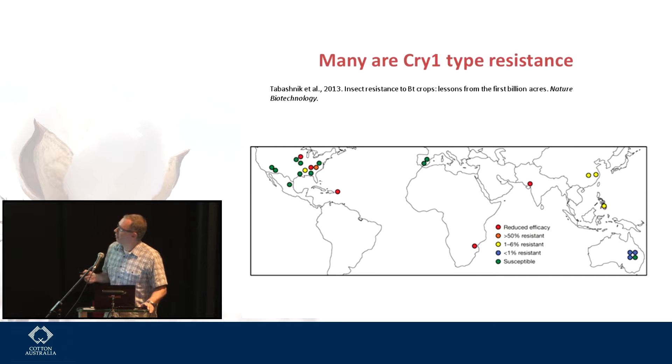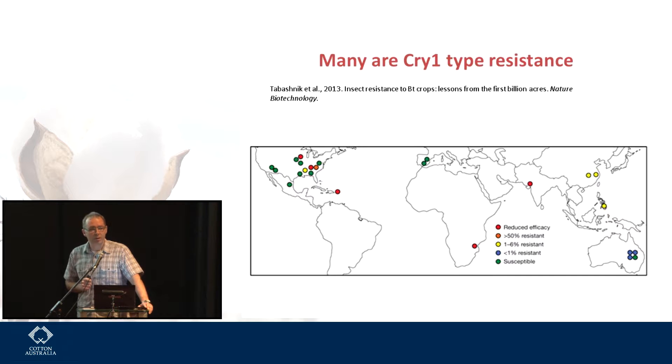A lot of the red and orange dots on the global map are Cry1-type resistances — resistances to Cry1-type proteins. That's probably because they've been out in the environment much longer, but also in a lot of the rest of the world there may be a single gene in a product, which was less so now but would have been the case in the past.